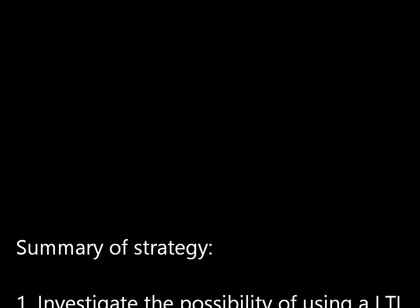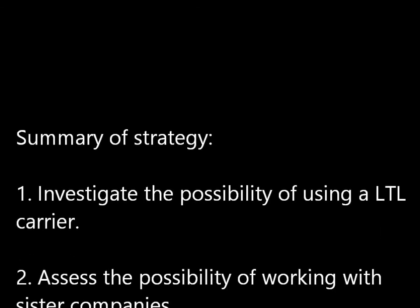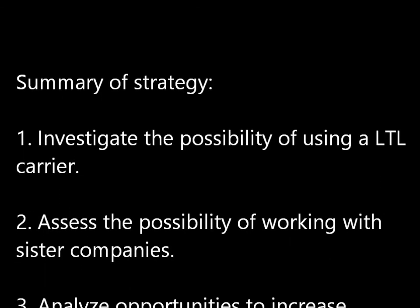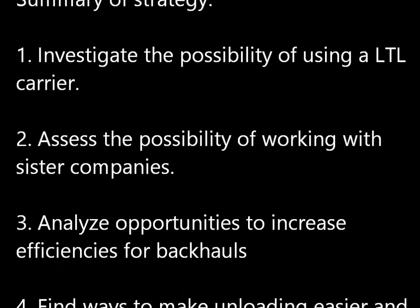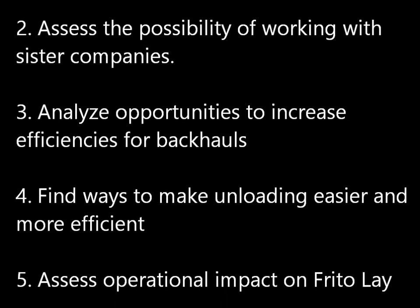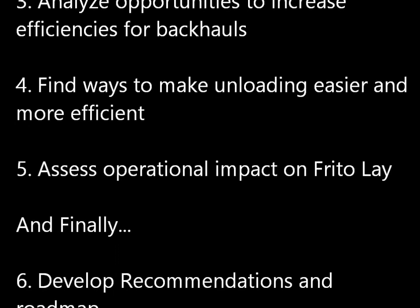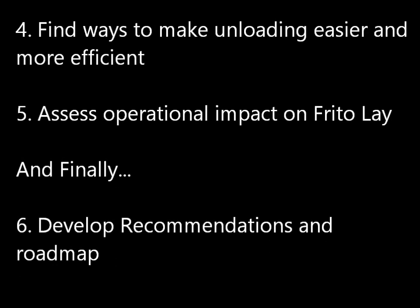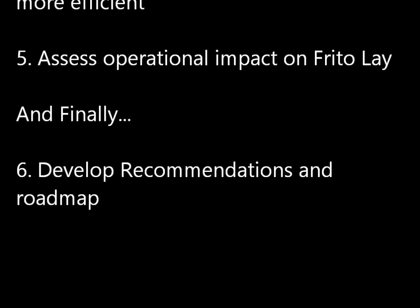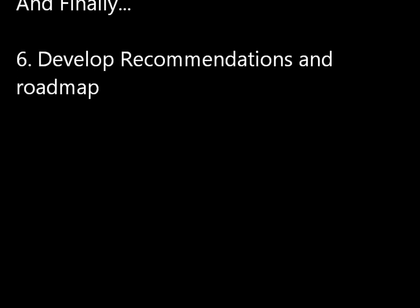In conclusion, the summary of strategy is as follows: First, investigate the possibility of using a less-than-truckload carrier. Second, assess the possibility of working with sister companies like PepsiCo or Quaker Oats. Third, analyze opportunities to increase efficiencies for backhauls. Fourth, find ways to make unloading easier and more efficient. Fifth, assess operational impact on Frito-Lay. And lastly, develop recommendations and a roadmap.